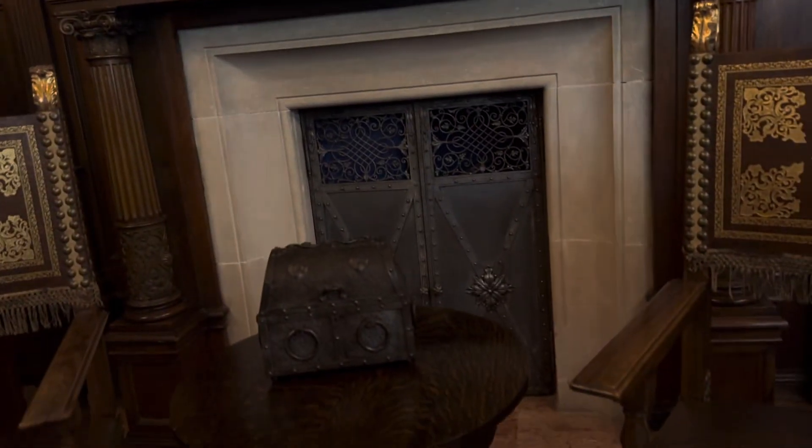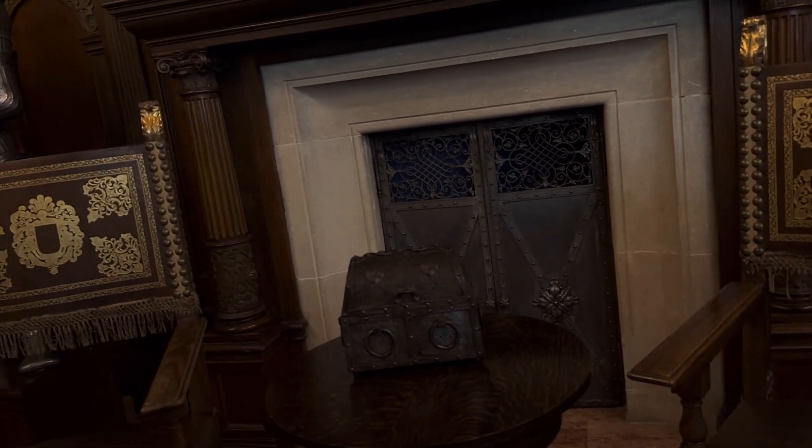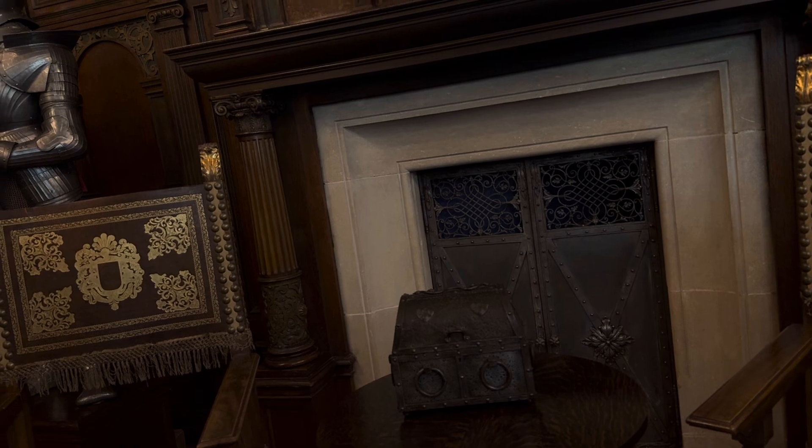On the other hand, we have a fireplace here. I told you that the castle was built with a central heating system. If you are visiting this castle in the winter, the heating system is still working.